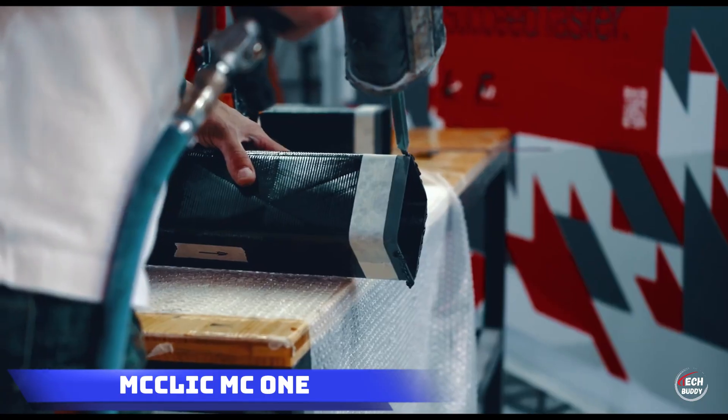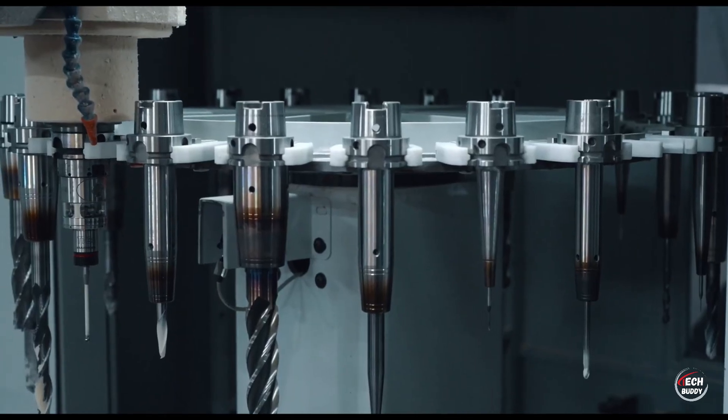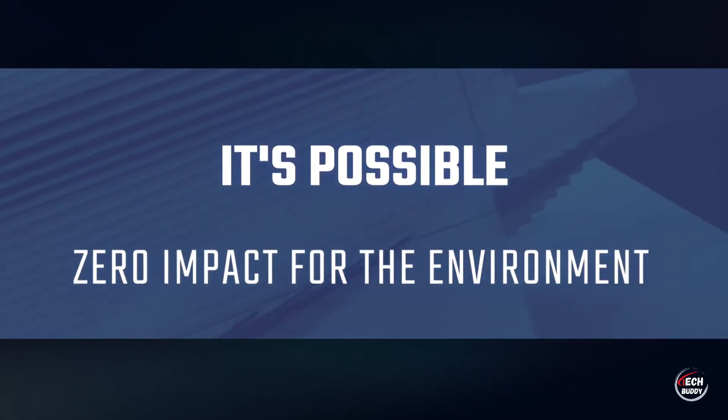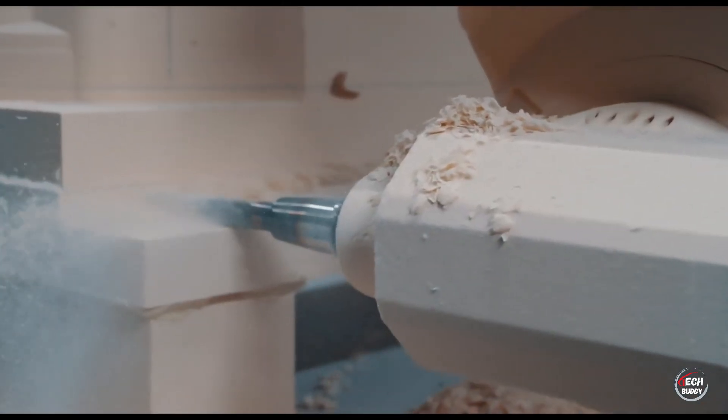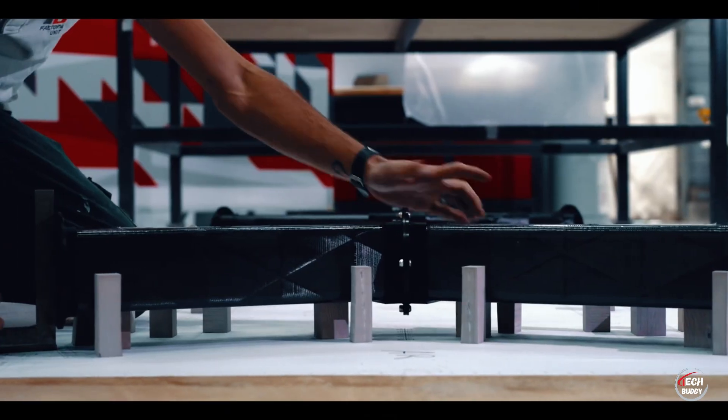The McClick MC1, priced for those with a spare $150,000 and a spacious backyard, is not your average toy. It promises to turn you into a pilot in just 10 minutes. This sleek contraption can reach speeds of up to 80 kilometers per hour and comes equipped with automated features for hovering, takeoff, and landing.